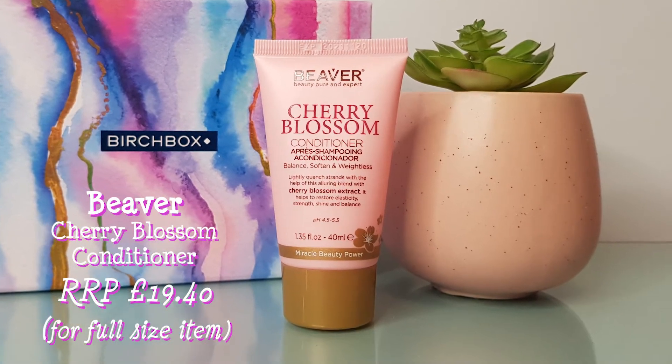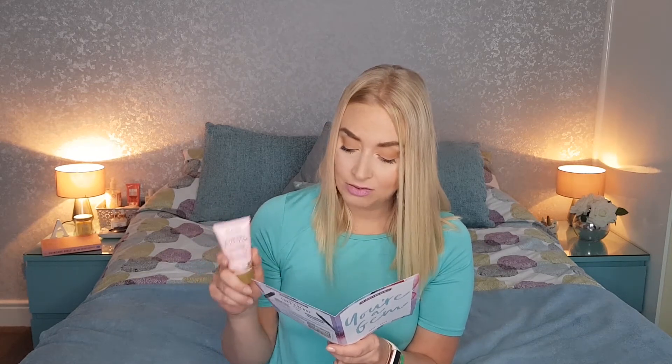The last item we get in our box is this Beaver Cherry Blossom Conditioner for your hair. It's not a full size item, but at full size it would retail at £19.40. This one is 40 mils. The little write-up says: 'It can be tough to find a conditioner that takes your hair from flat to full without weighing it down. But this one has changed the game. This strengthening, balancing and tangle-fighting formula will nourish and revitalize your hair whilst adding oomph and shine.' It's got cherry blossom in it and a pH of 4.5 to 5.5. That sounds really nice.